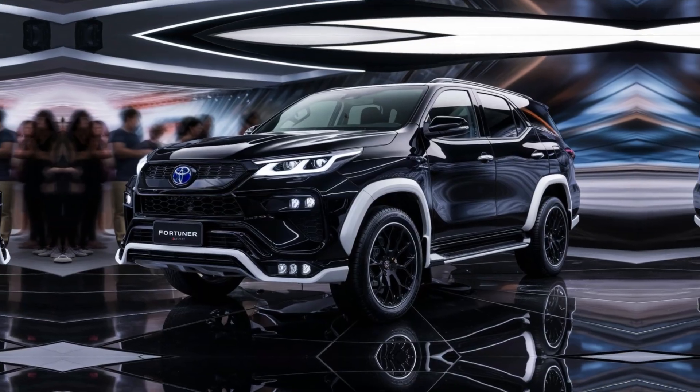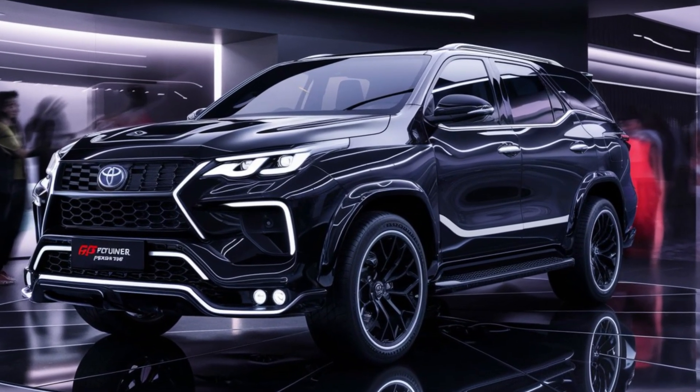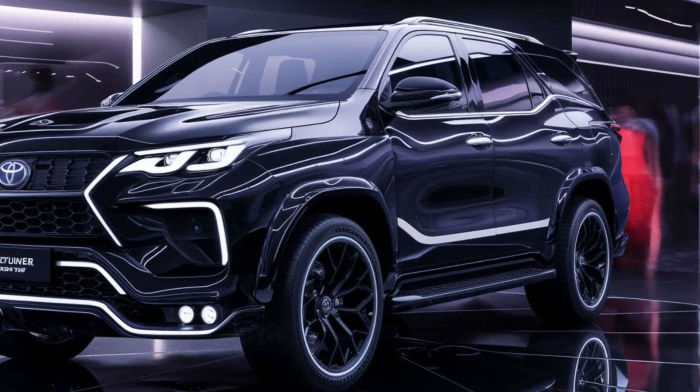If you liked this video, be sure to smash that like button and subscribe for more exciting car content. Let us know what you think of the Fortuner GR Sport in the comments below, and until next time — stay safe and happy driving!